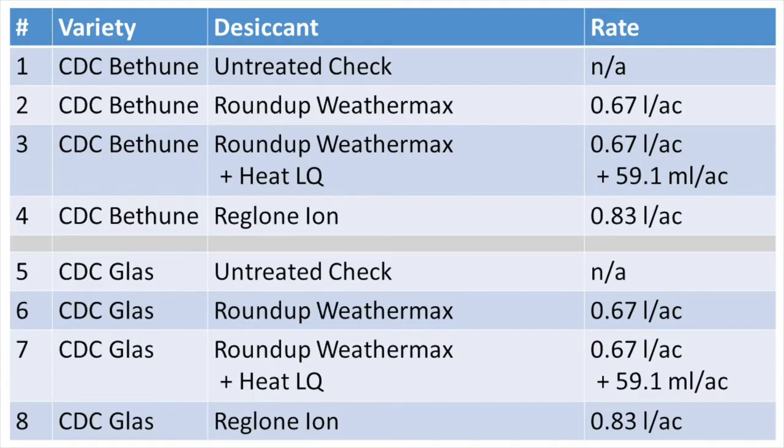Here's the treatment list for 2020, which differs somewhat from the treatments applied in 2021. The trial was designed to compare the dry down provided by Roundup alone, Roundup Plus Heat, and Reglone against an untreated check, evaluated on flax varieties CDC Bethune and CDC Glass. Desiccation with Roundup is relatively slow, but a pre-harvest application can provide excellent perennial weed control. Tank mixing Roundup with Heat was recommended to accelerate desiccation while maintaining perennial weed control. Reglone alone typically provides the most rapid desiccation but will not provide adequate perennial weed control, as it only provides top growth control and is not translocated into the roots like Roundup or other glyphosate products.